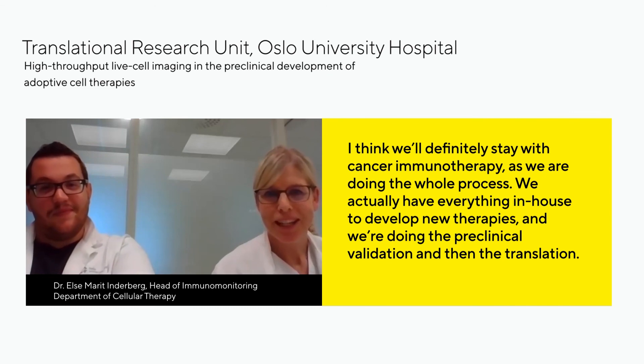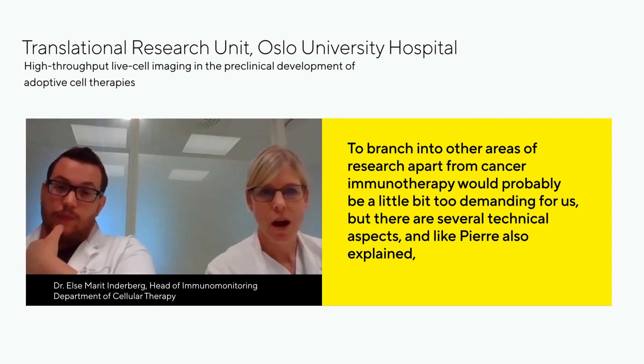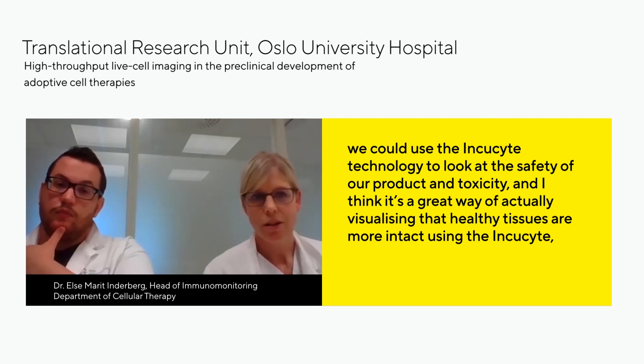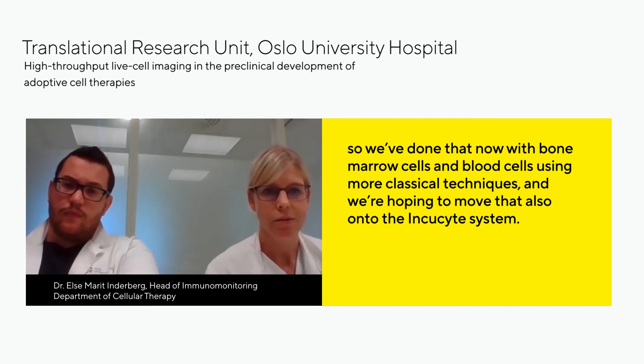We will definitely stay with cancer immunotherapy, as we have everything in-house to develop new therapies, performing pre-clinical validation and then the translation. Branching into other areas apart from cancer immunotherapy would be too demanding, but there are several technical aspects we can develop further. As Pierre explained, we could use the IncuCyte technology to look at safety of our products and toxicity — it's a great way to visualize that healthy tissues remain intact. We've done that with bone marrow cells and blood cells using more classical techniques and we're hoping to move that into the IncuCyte system as well.